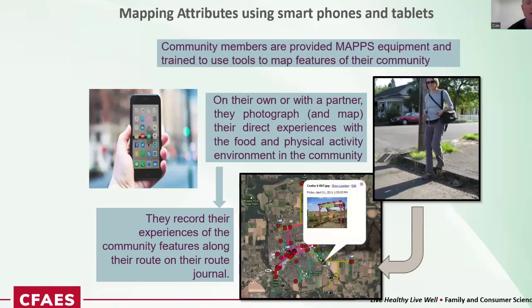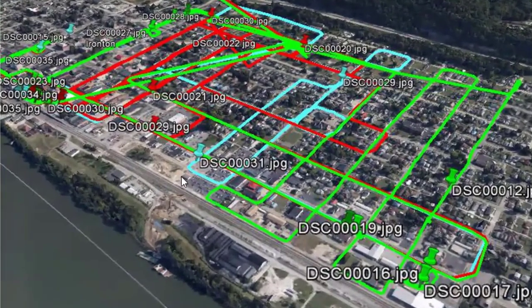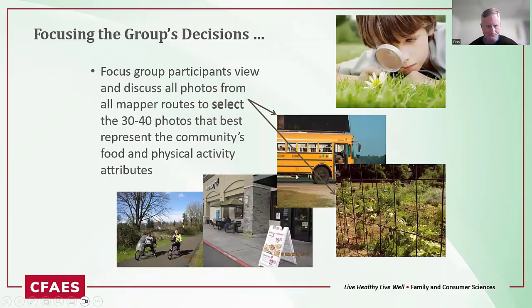Community members were provided equipment. When I first started doing this around 2006, we had clunky GPS handheld cameras before smartphones were good at taking pictures. They'd identify a bike route, bus route, or something they experienced every day and snap pictures of features that helped or were problematic for being active and eating healthy. Every time they took a picture, they would write in their journal why they took it and whether they thought it was a barrier or a support to healthy eating and active living.